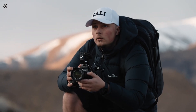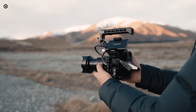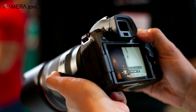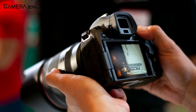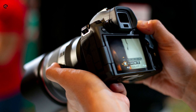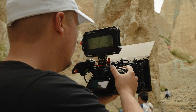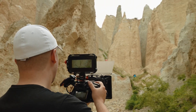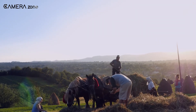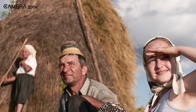In scenarios where multiple objects are present at varying distances within the same angle of view, and the focus needs to shift from a distant object to a closer one, traditional contrast autofocus requires the lens to move from the distant object to the closer one to detect the focus point. However, with PDAF, the phase detection mechanism can promptly shift the focus point to the closer object, allowing the lens to focus on the subject without delay.